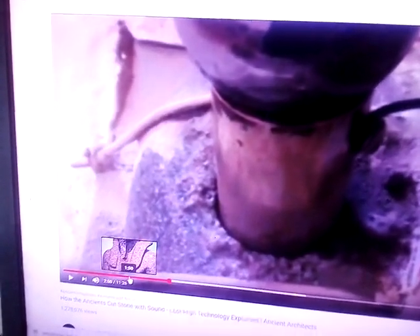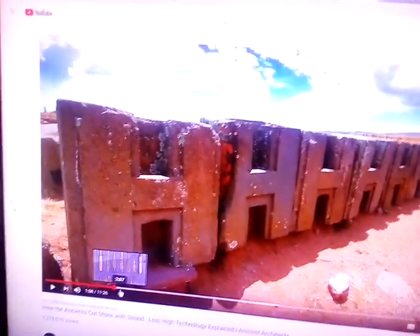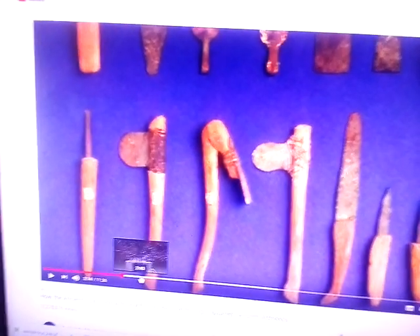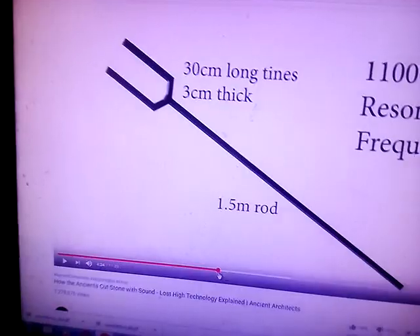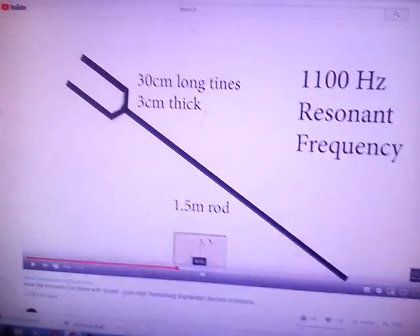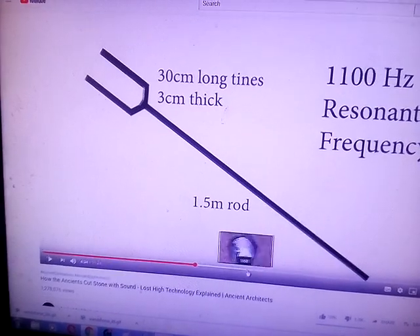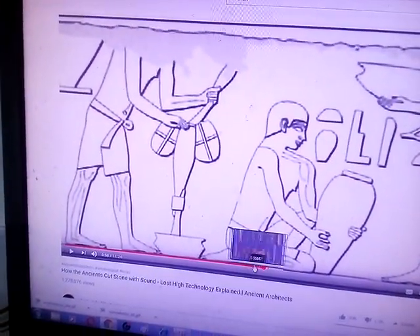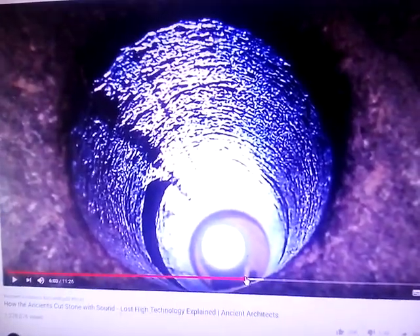We've all seen the rocks they put together and the rocks they cut — this is in granite. It's impossible cutting with conventional tools, so this is really interesting. These little gems — the geometric numbers I've been looking at — keep coming up right in front of my face. It's amazing what technology we had back then; they knew far more than we do today.